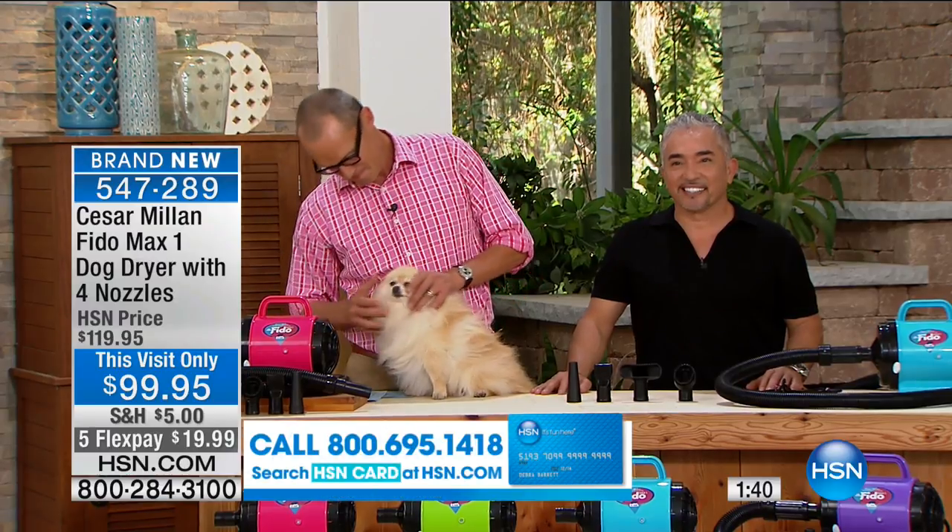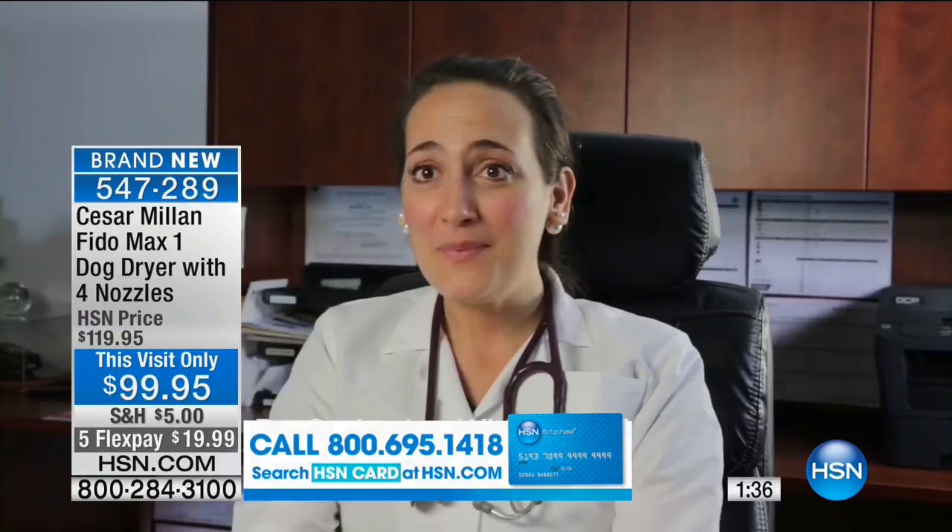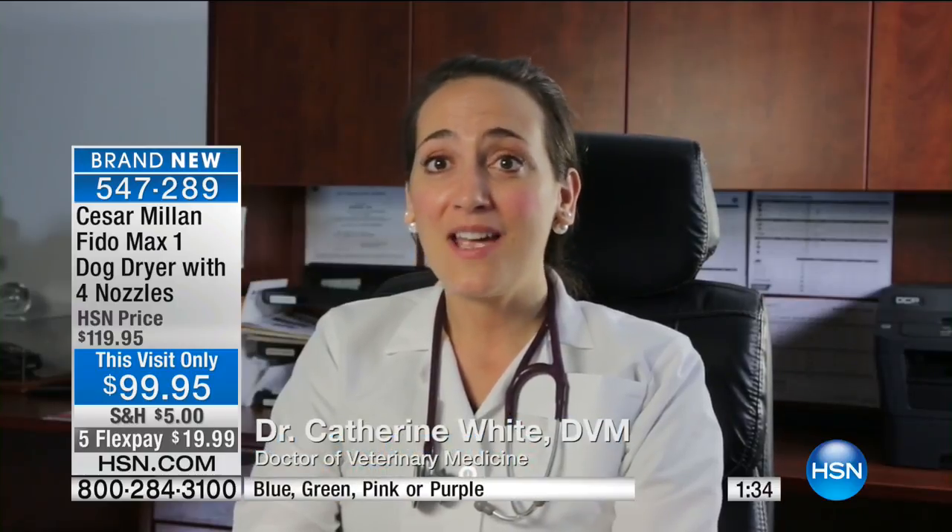The Fidomax One by B-Air is a cost-effective and hassle-free alternative that will keep your dog safe and clean every day of the week. I recommend it to all of my clients.